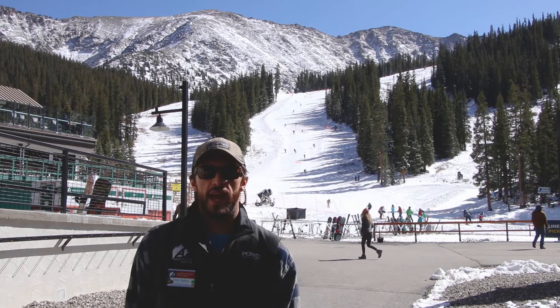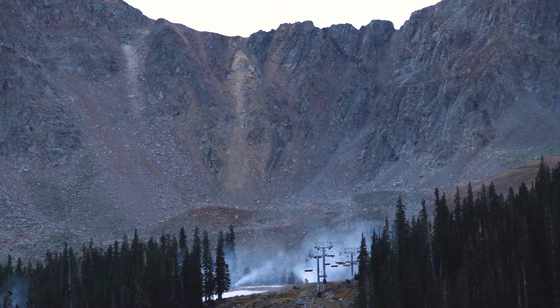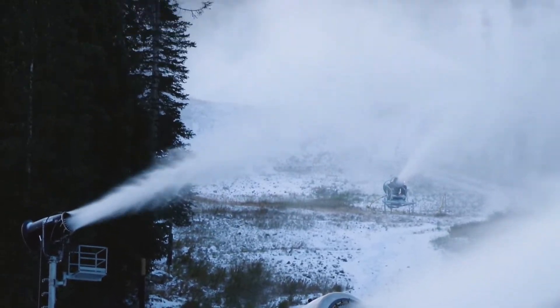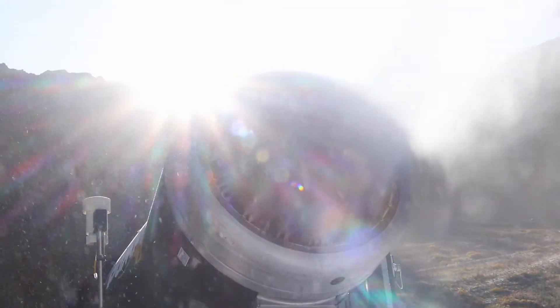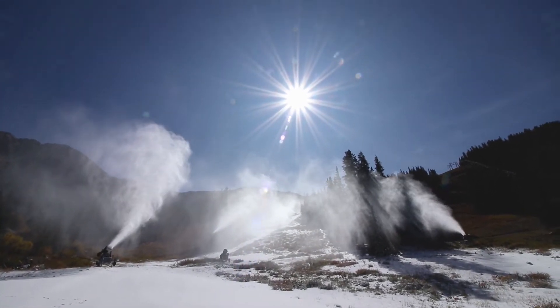Snowmaking can be a very energy-intensive operation. We're lucky here at the Basin that we have a very high-efficiency snowmaking system. It utilizes almost all completely airless fan guns, rather than having one centralized high-pressure air system that takes tons of energy to power and to get those snow guns up on the hill powered up and moving.